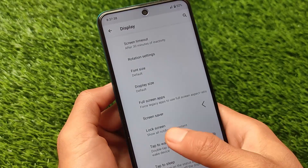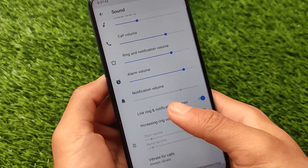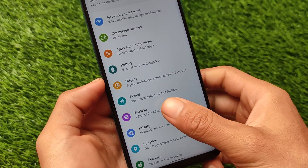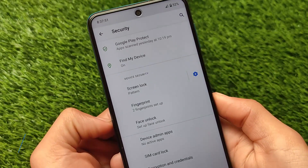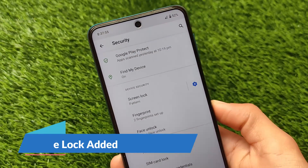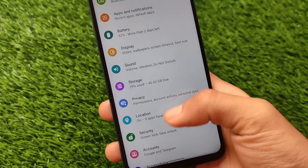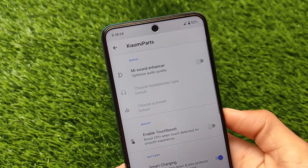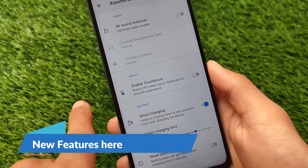Basic features like styles and wallpapers, app lock, and face lock are all working and available, making this a good choice as a daily driver. Sound settings have the same features including vibrate for calls. Under security, we have fingerprint and face lock — both are available. I haven't set up face lock yet personally, but it's available.